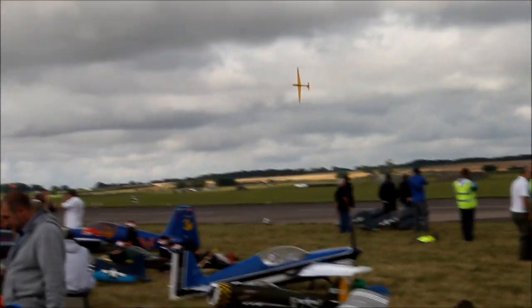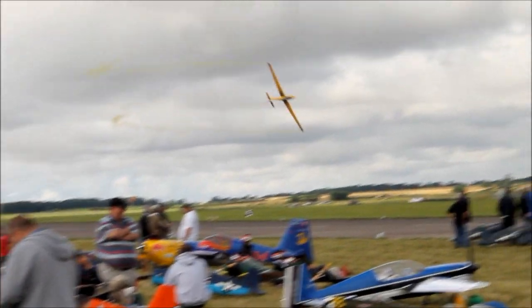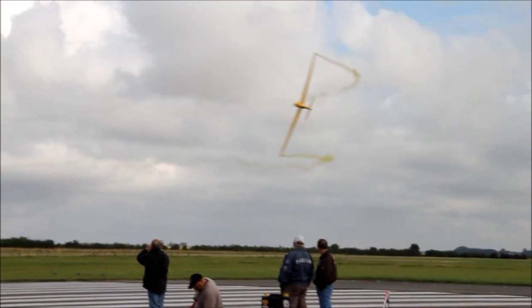That 7 metre span makes this a half-scale model. This particular example is made by a company from Germany called Paratech. It weighs 27 kilos.